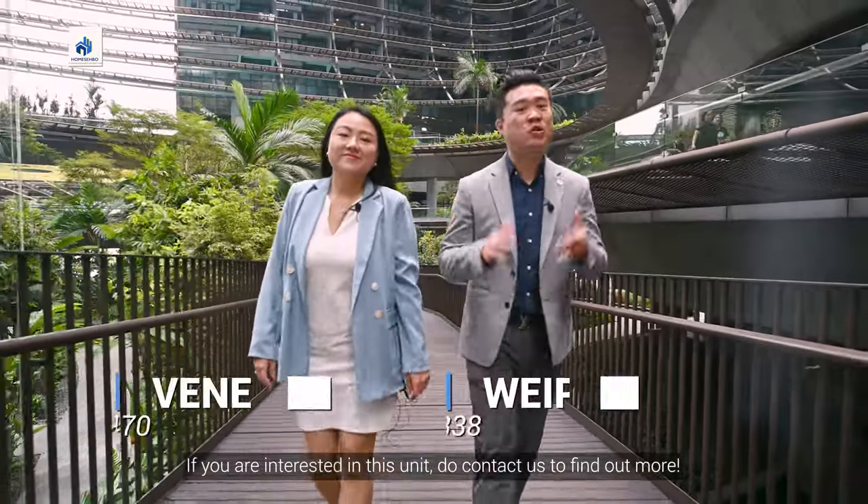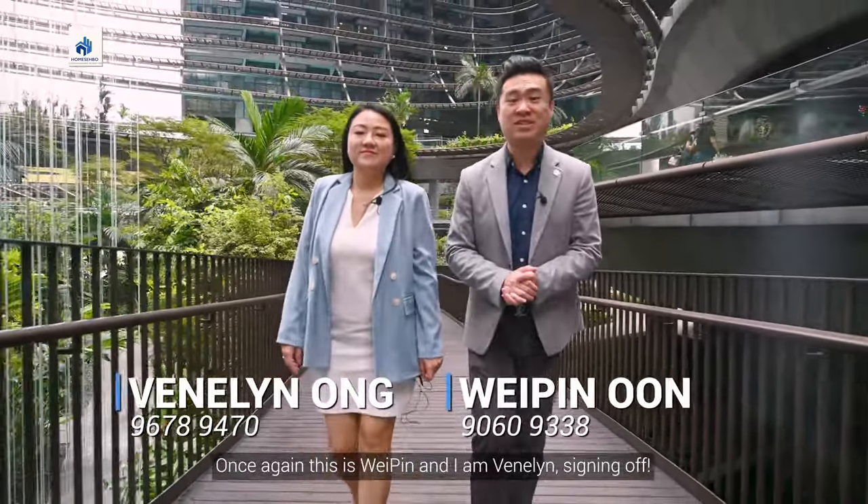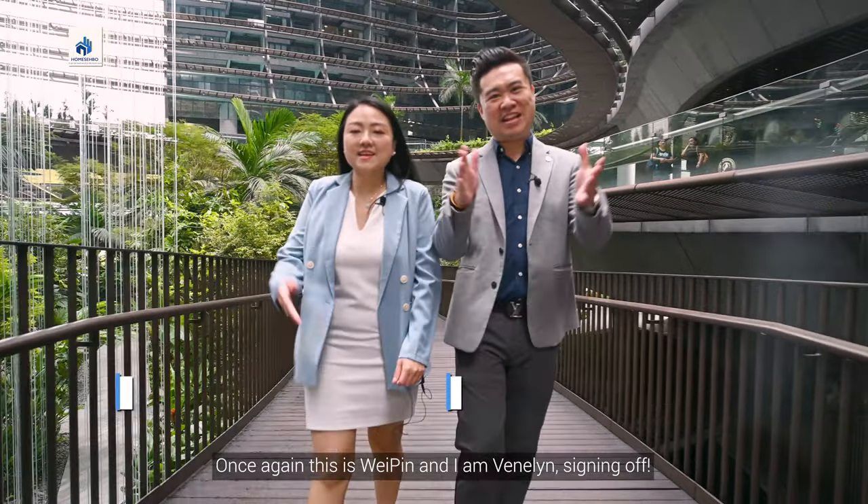If you are interested in this unit, do contact us to find out more. Once again, this is Weiping and I'm Benalyn. Signing off!